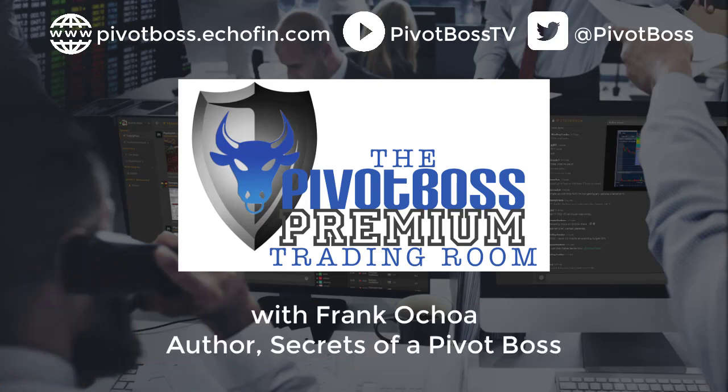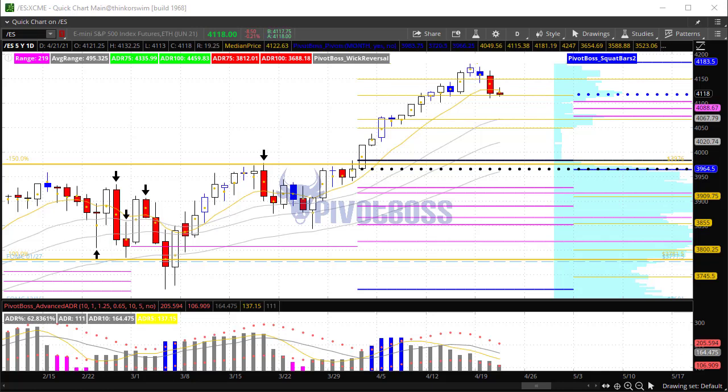Good morning, everyone, and welcome to the PivotBoss pre-market video for Wednesday, April 21st, 2021. I am Frank Ochoa, a.k.a. PivotBoss. Here's a look at the daily time frame of the ES.